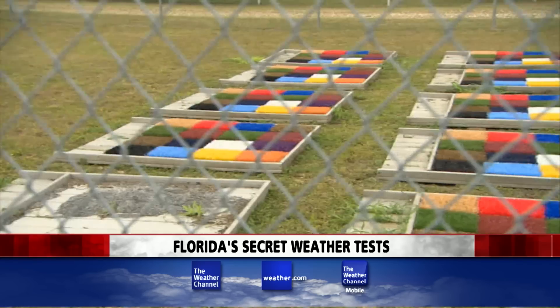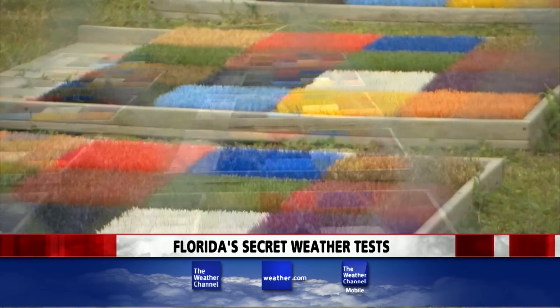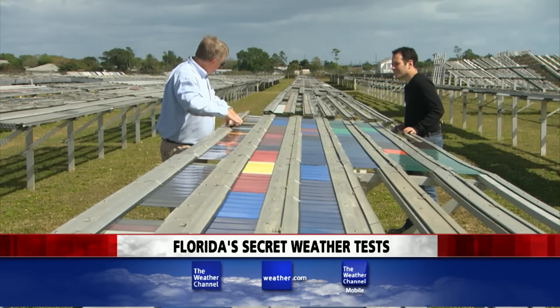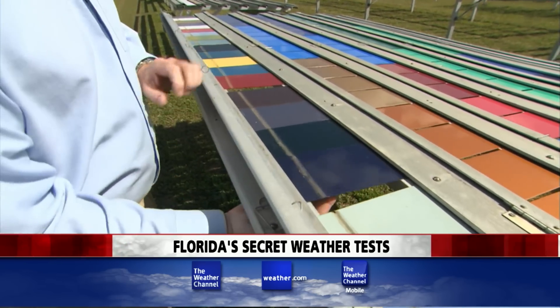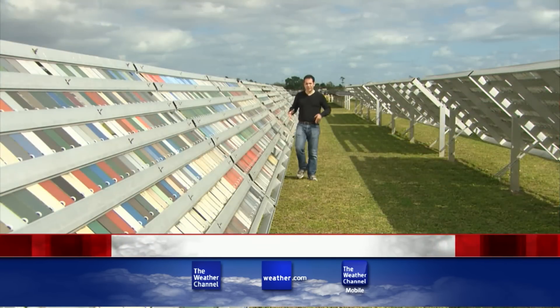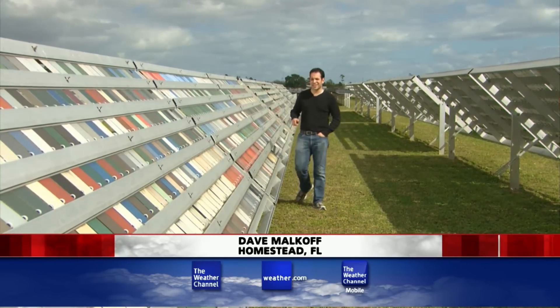They lay out window blinds, car dashes, artificial soccer turf to see if it will last through years of Florida storms and tropical sunshine. We use this area under here like a before and after. I understand why auto manufacturers and home builders would need to do this kind of environmental testing.